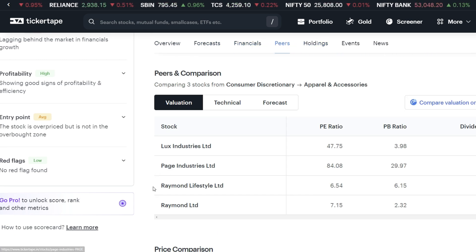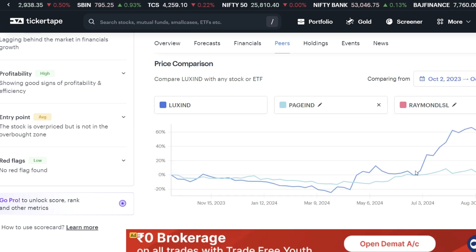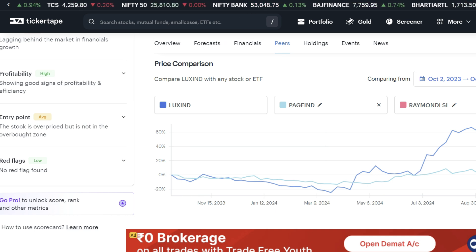We have to look at Page Industries, Raymond Lifestyle, and Raymond Limited for price comparison. You can see that Lux Industries is performing well sector-wise — good target, good bounce, and good returns to see.